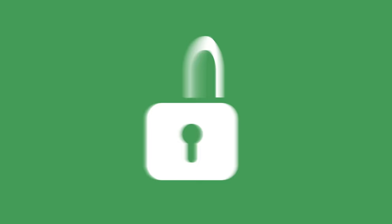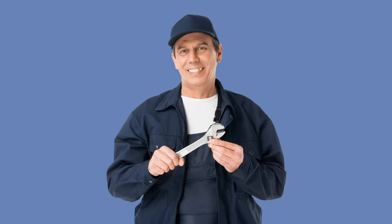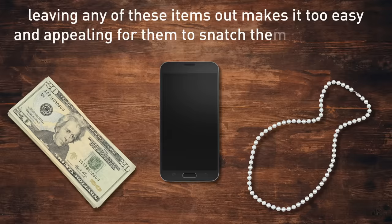Tip 12: Hide Valuable Belongings While Strangers Are In Your Home. While a plumber is fixing something under your sink, they have enough time to have a look around. They can turn out to be bad guys who inform their accomplices. Since most burglars aim for cash, jewelry, and electronics, leaving any of these items out makes it too easy and appealing for them to snatch them immediately.